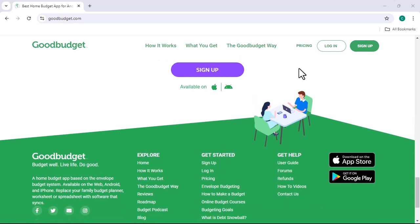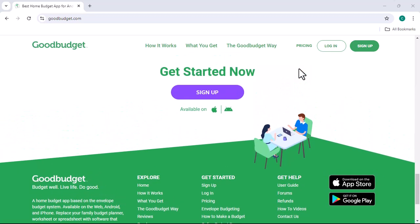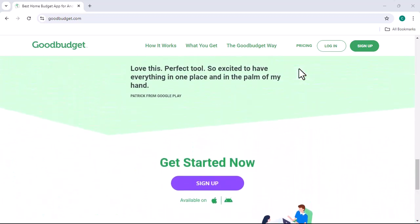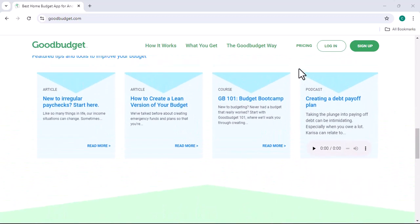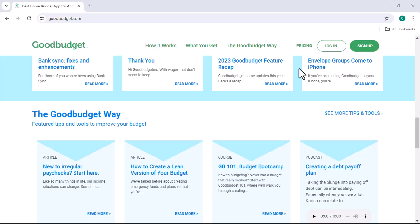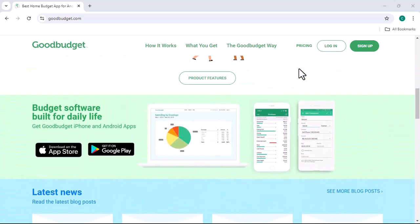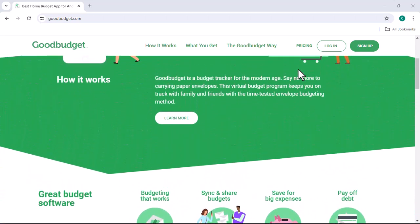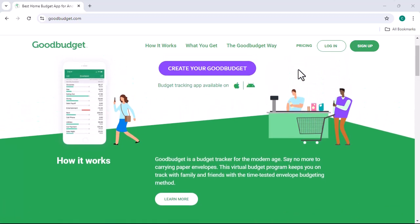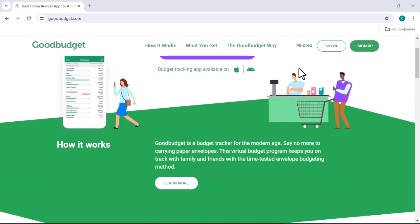Now, back to GoodBudget. What is it, exactly? GoodBudget is a budgeting app inspired by the envelope system. Remember those physical envelopes you use to divide your cash into different categories? Well, GoodBudget is the digital version of that. It allows you to create virtual envelopes for different spending categories, such as groceries, rent, entertainment, and savings. You then allocate your income to these envelopes, and as you spend money, you transfer funds between envelopes.